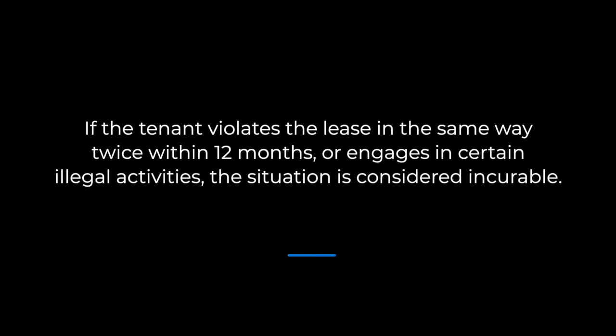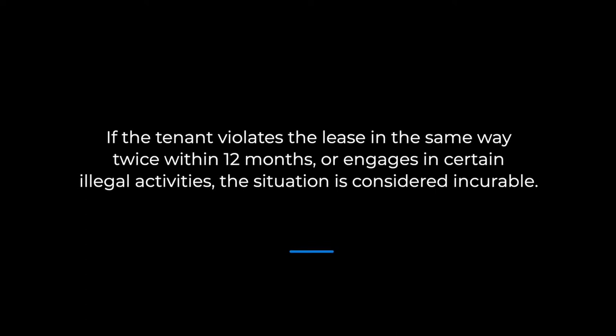If the tenant violates the lease in the same way twice within 12 months, or engages in certain illegal activities, the situation is considered incurable. Acts the law considers incurable include the cultivation and sale of illegal drugs, the possession of an illegal firearm, and criminal assault. These are all grounds for immediate eviction.